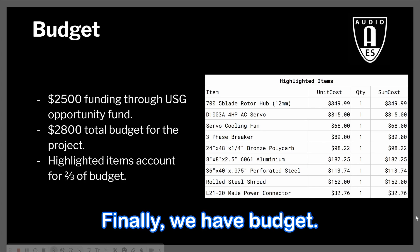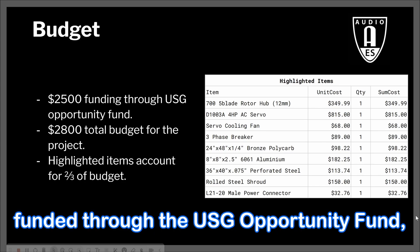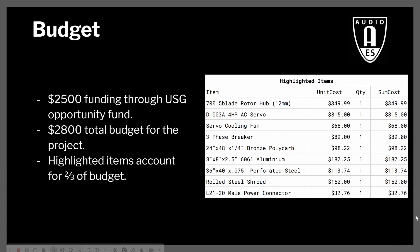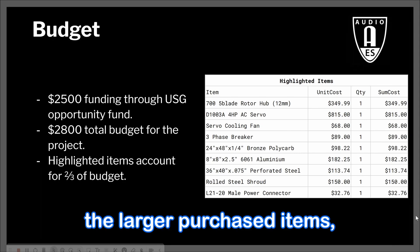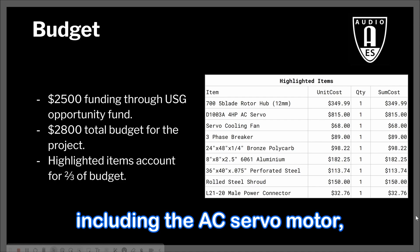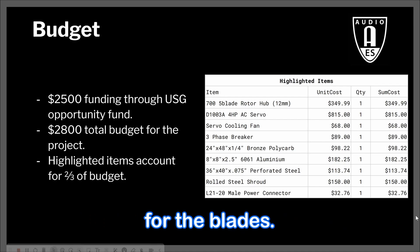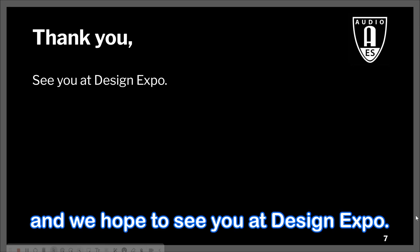Finally, we have budget. This rotary subwoofer was primarily funded through the USG Opportunity Fund, which gave our project a $2,500 grant. Highlighted are some of the larger purchased items, including the AC servo motor, a large block of 6061 aluminum for the motor spacer, and a sheet of polycarbonate for the blades. Thank you for your time, and we hope to see you at Design Expo.